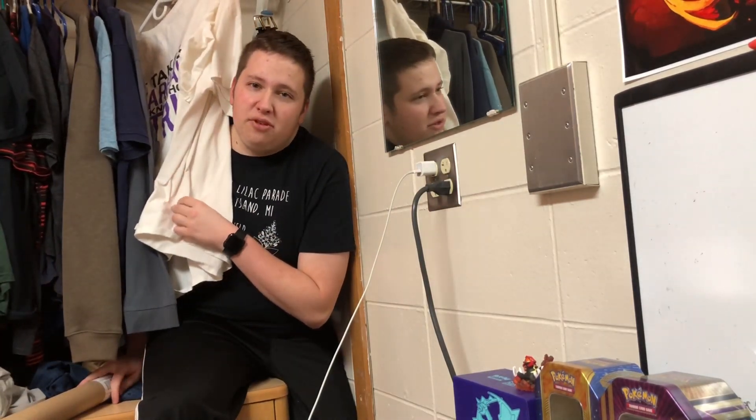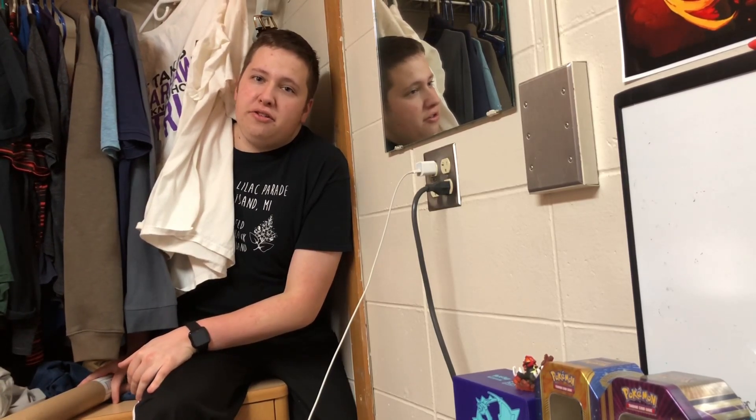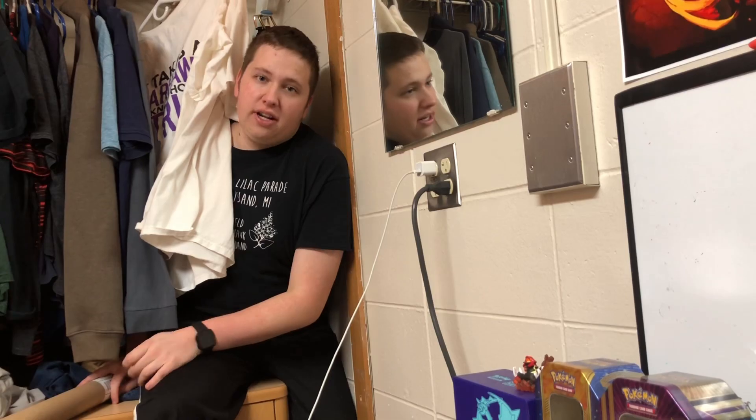Hey guys, you're probably wondering what I'm doing in the corner of the room. Well, in today's video I'm gonna be pack battling another YouTuber called Cory's Nerd Corner. Let's do it!